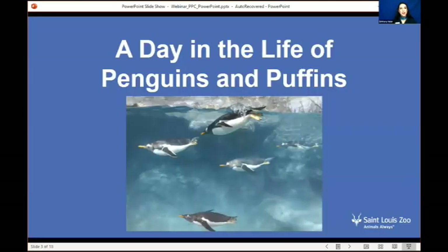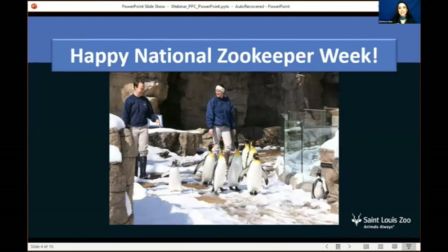I have a very exciting presentation today. Starting off, this is a very exciting week — it is National Zookeeper Week, and I just wanted to take a moment to wish our keepers well. They are working so hard caring for our animals, and they do an amazing job. These are two of our penguin keepers, and you can see some of our penguins going for one of their winter walks.